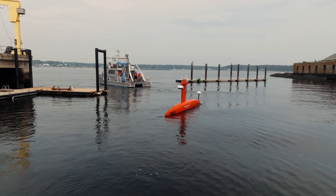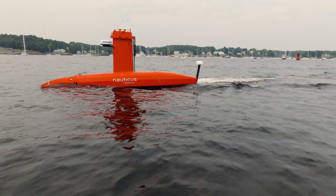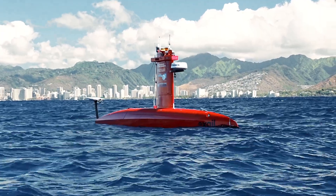It is a super hydrodynamic vessel with a long endurance and a high speed that was purpose-built for seafloor mapping. It was developed by a company called Excel that's based in France.